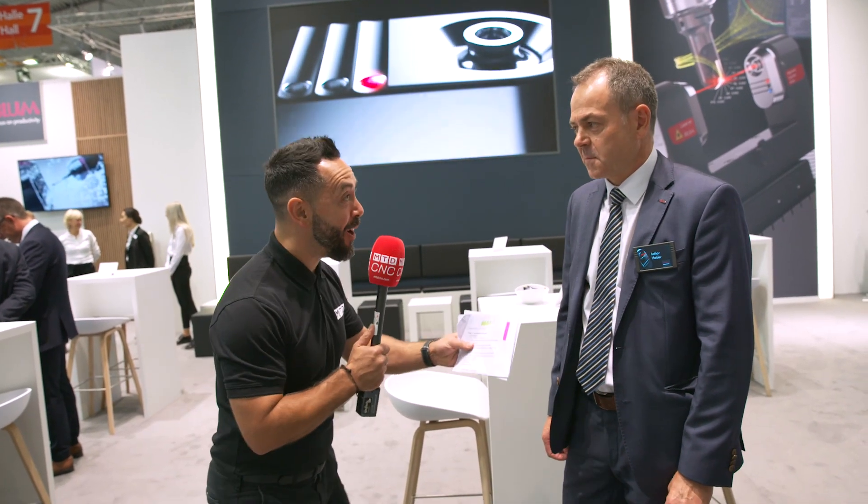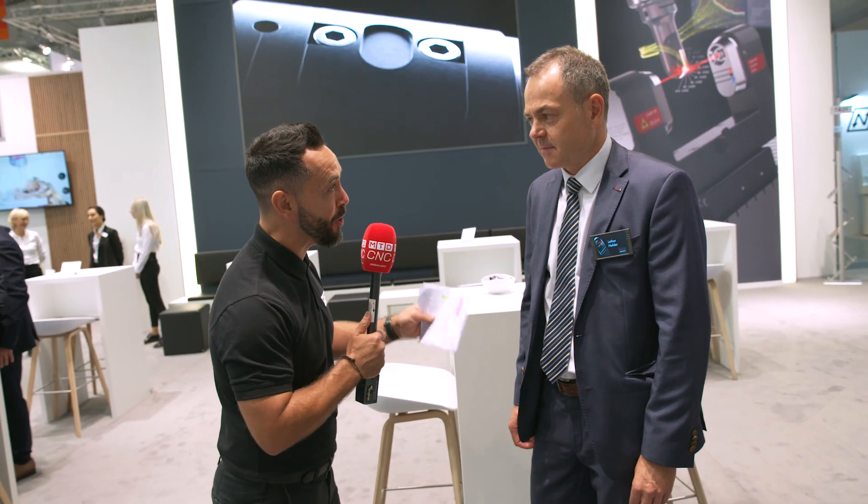I have the pleasure to be on the Blum stand today with Lothar, looking at tool and spindle monitoring and all the latest innovations and technology. Thanks for having MTD on your stand. You're welcome, nice to have you here at AMB and on our booth.